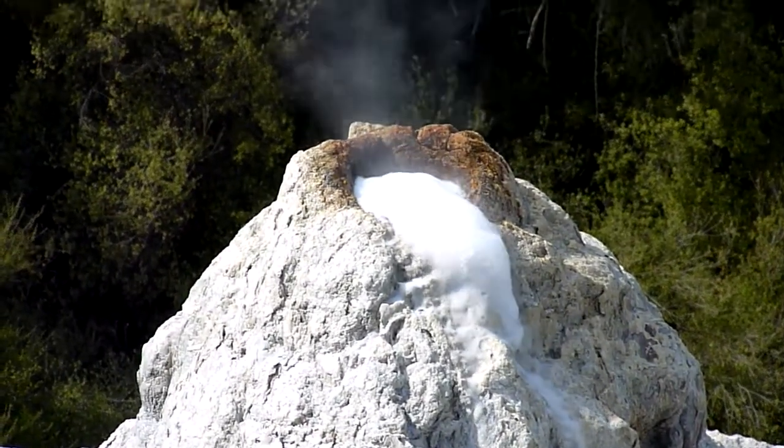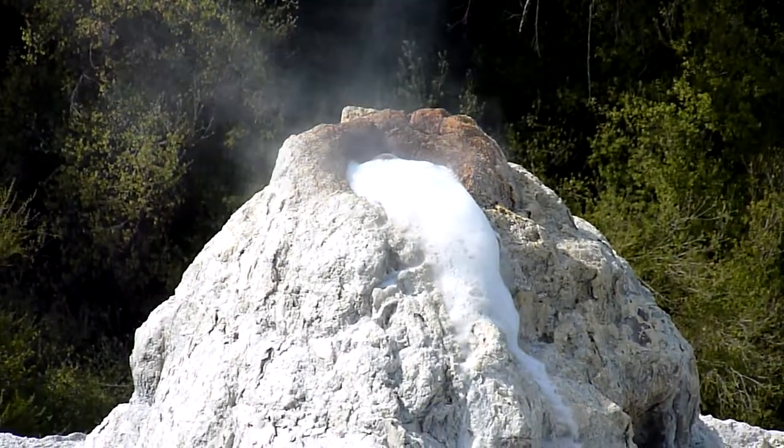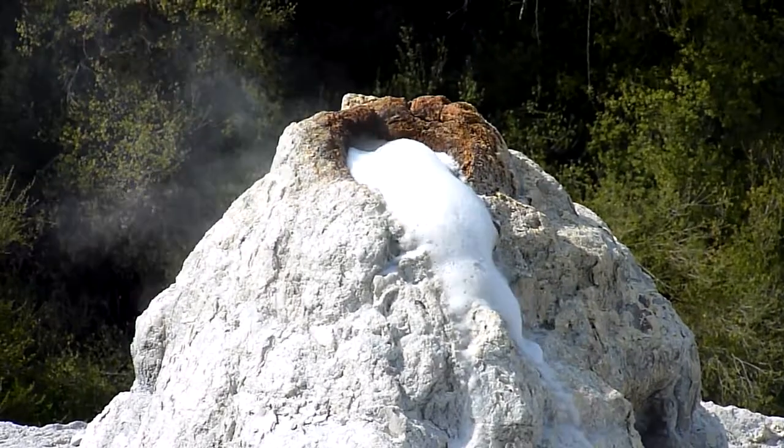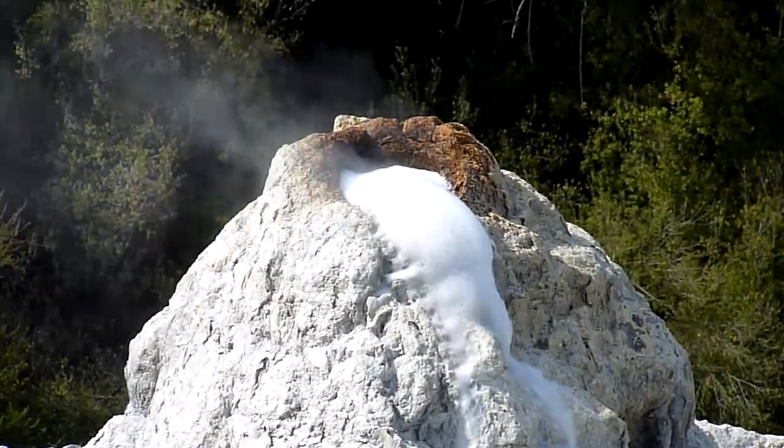And as the water trickles over the rocks, it deposits a mineral called silica. As it hardens, it gives us the white cone shape we see here today. Every day, as it does so, it makes it harder and stronger for years to come.